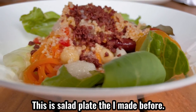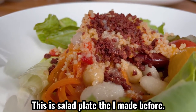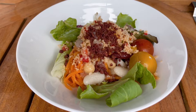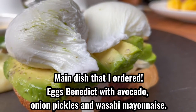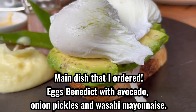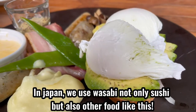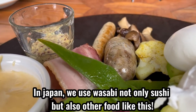This is the salad plate I made before. The main dish I ordered is Eggs Benedict with avocado, onion pickles, and wasabi mayonnaise. In Japan, we use wasabi not only for sushi but also for other foods like this.